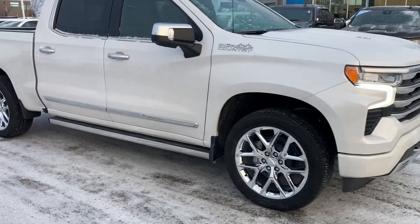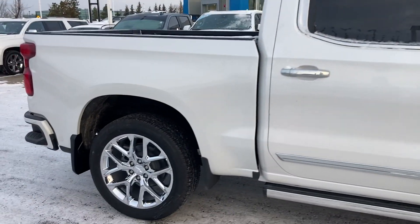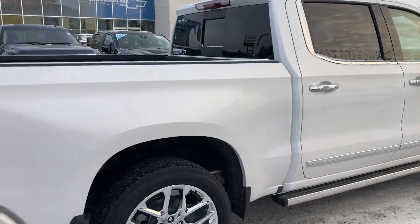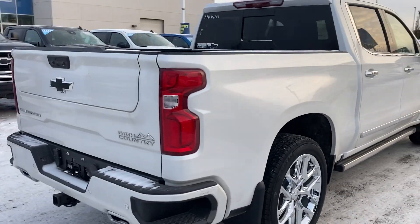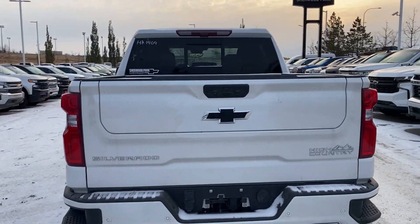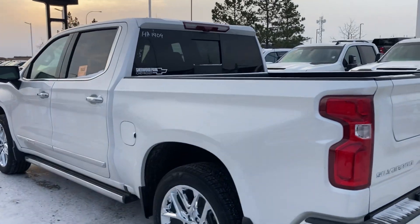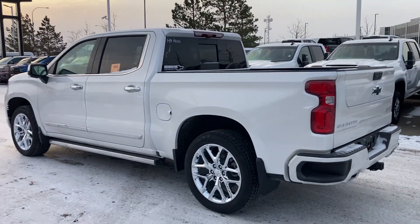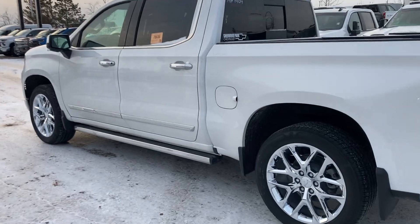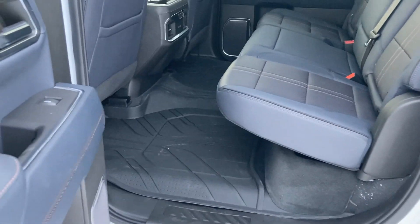So chrome wheels, power boards, and pearl — crew cab short box, 6.2 liter V8, tech package, 360 cam, everything that you can get in a high country half-ton. It was, I think, sold to somebody else, but apparently the deal fell apart quite a while ago. I noticed it on the lot this morning because it just got dropped off yesterday.